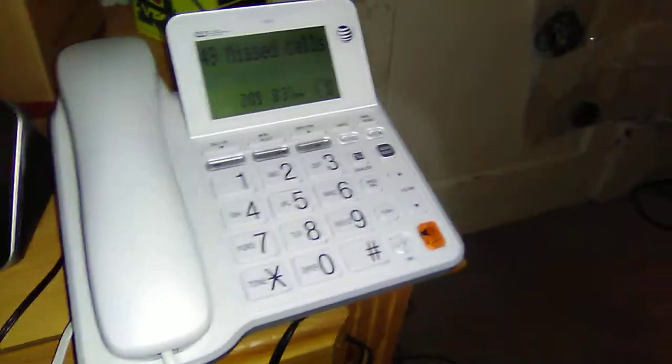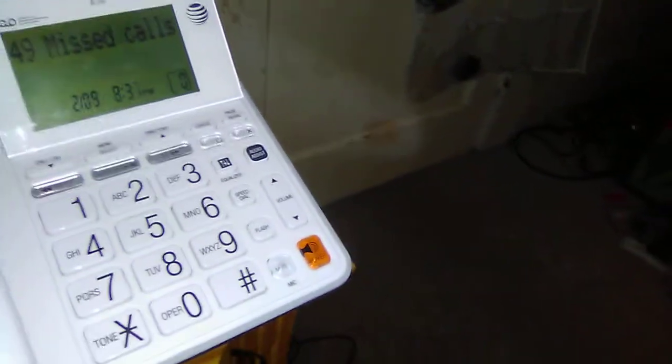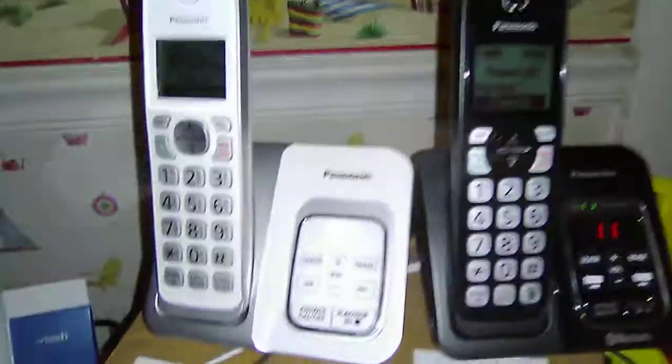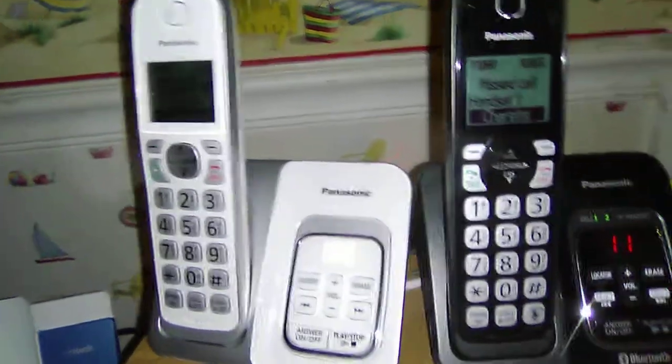Then we have the AT&T CO49940 cordless telephone speakerphone with digital answering system and call ID. Then we have the Panasonic KX-TGD522W cordless speakerphone with digital answering system and talking call ID.